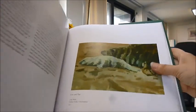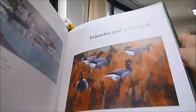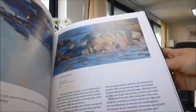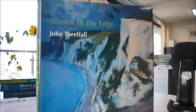As you can see, a very beautiful art book. Published price is £38 and it's discounted now through bibliophilebooks.com to just £12. Drawn to the Edge by John Threlfall.